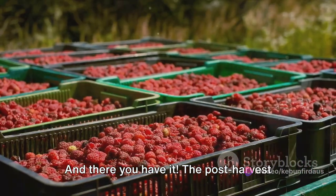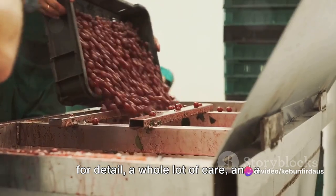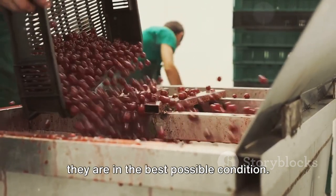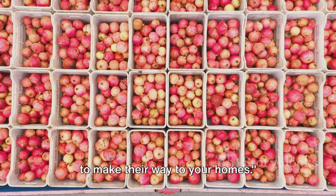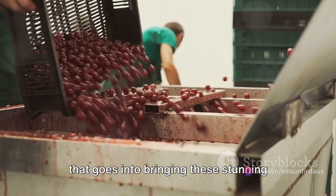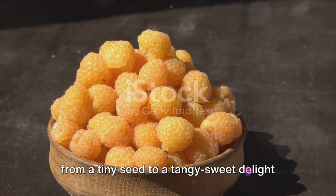And there you have it — the post-harvest handling of golden berries. It's a process that requires a keen eye for detail, a whole lot of care, and a deep respect for the fruit. It ensures that by the time these golden orbs of deliciousness reach your hands, they are in the best possible condition. With that, our golden berries are ready to make their way to your homes. From the moment they're harvested till they're packed and ready to go, every step is a testament to the love and dedication that goes into bringing these stunning berries to your table. So that's the journey of a golden berry from a tiny seed to a tangy sweet delight in your fruit bowl.